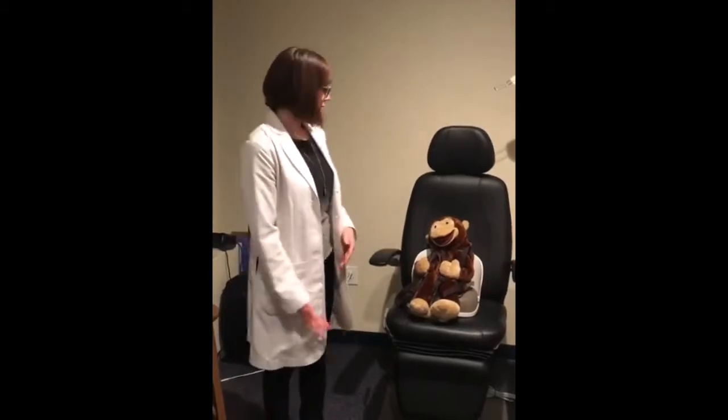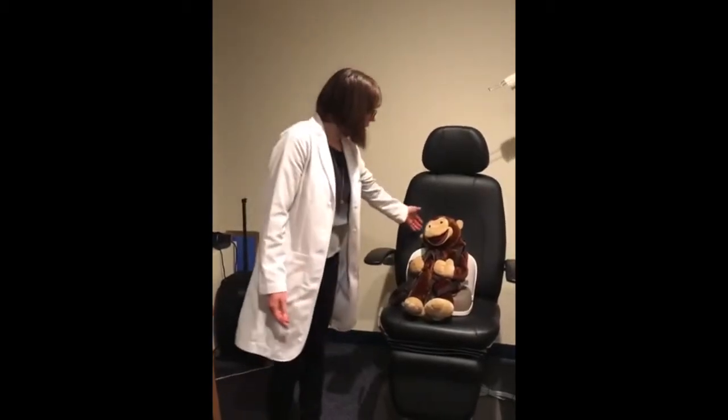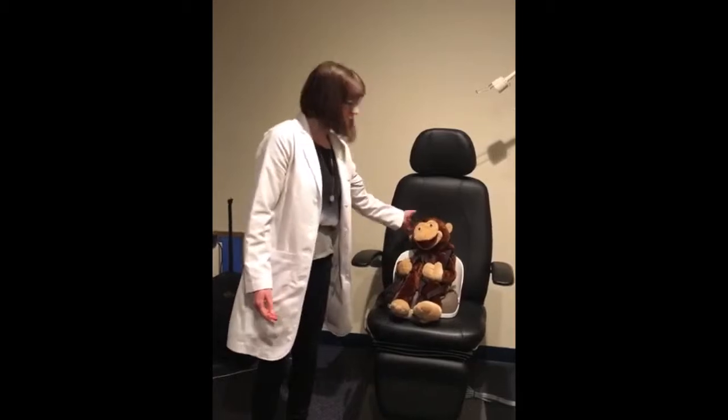Has your child had trouble catching a ball, been clumsy? Do they sit and have an improper posture like my little monkey friend here? Do they have one eye that turns in, or one eye that turns out? A lot of these things can be causes of what is called binocular vision dysfunction, which is a misalignment of the eyes either in the vertical, horizontal, or both directions.